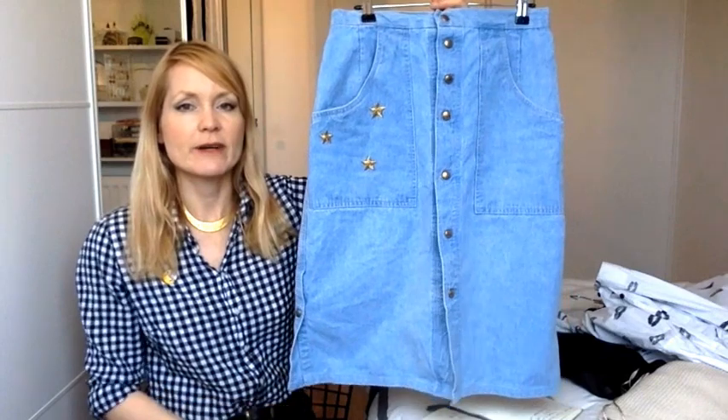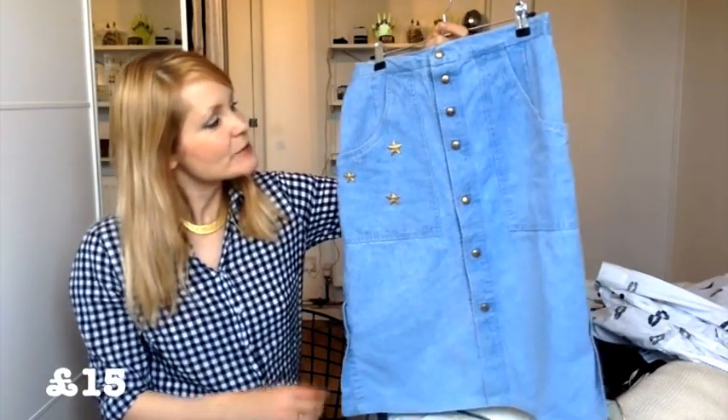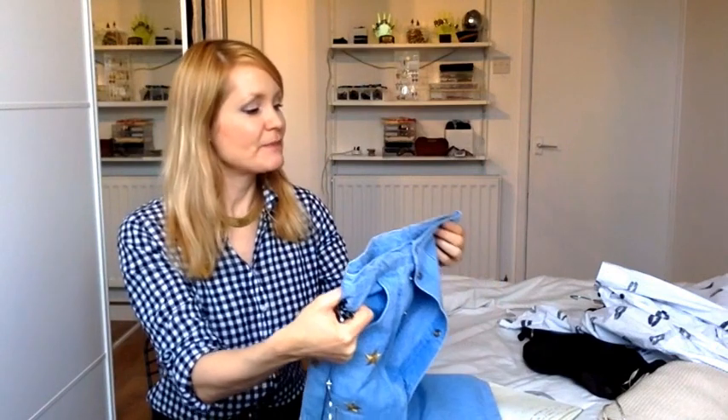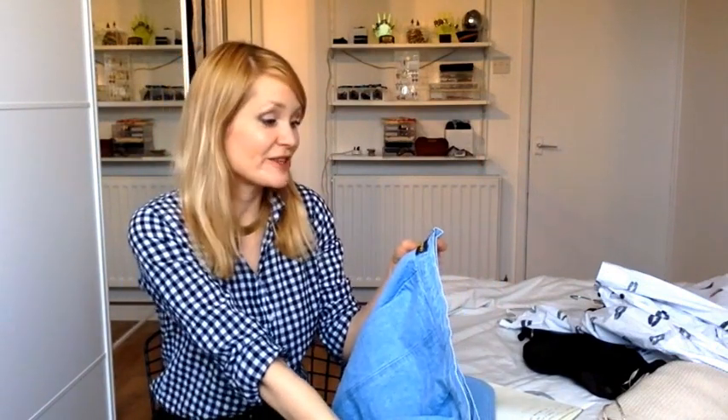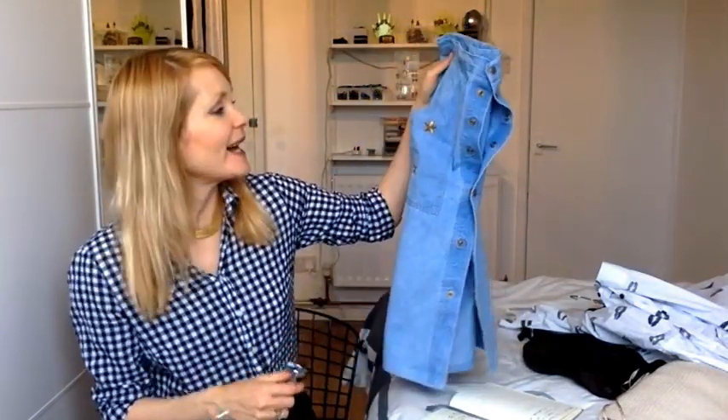I also count vintage shops as consignment shops because, certainly around where I live in East London — in fact throughout all of London — they don't really make any distinction between something from the 1950s and something bought last week that is a nice brand. So you can quite often find more modern clothes in shops that purport to be vintage shops. One of those is a shop called Rain on Berwick Street in central London, where I found this denim pencil skirt, sort of midi length. I was particularly drawn to these little stars on the pockets. It's by a brand called Igar Diffusion — no idea who they are — but it fit me really well, it's nice quality denim, and it's a bit of fun for the summer.